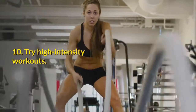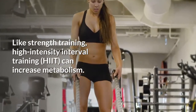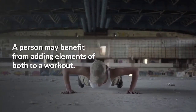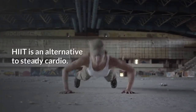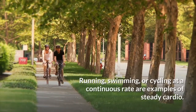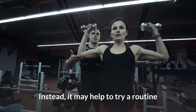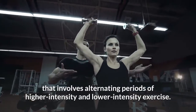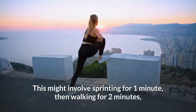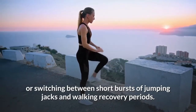10. Try high-intensity workouts. Like strength training, high-intensity interval training (HIIT) can increase metabolism. A person may benefit from adding elements of both to a workout. HIIT is an alternative to steady cardio — running, swimming, or cycling at a continuous rate. Instead, try a routine that involves alternating periods of higher-intensity and lower-intensity exercise, such as sprinting for one minute, then walking for two minutes, or switching between short bursts of jumping jacks and walking recovery periods.